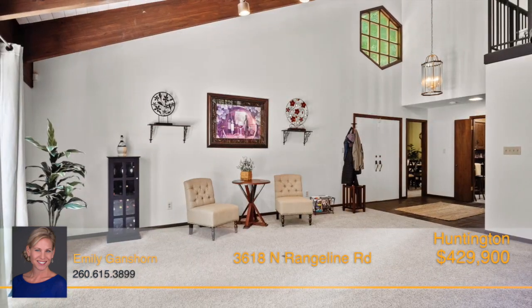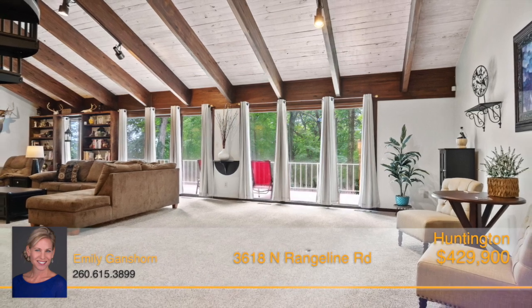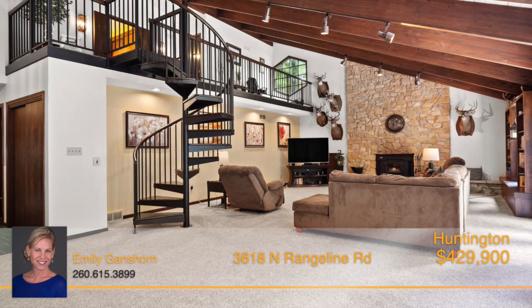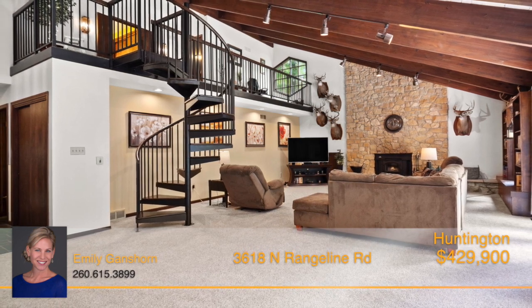Walk through the front door into the massive living room featuring a beamed ceiling, a wall of windows, a beautiful two story stone fireplace and a wide spiral staircase that leads to the loft and upper level.